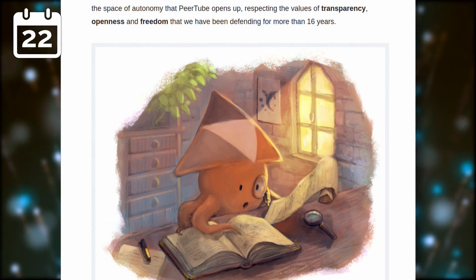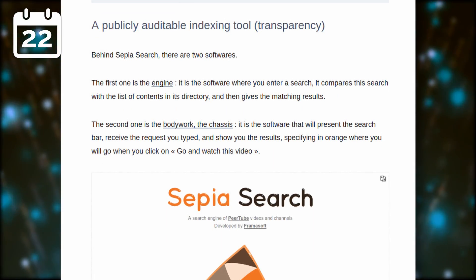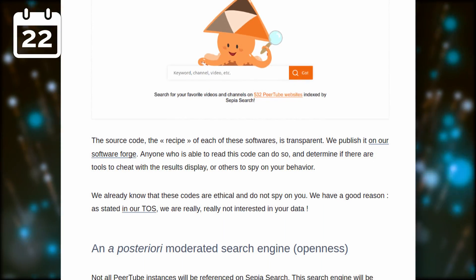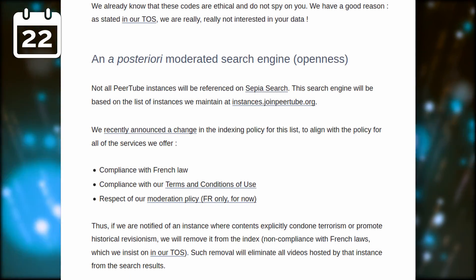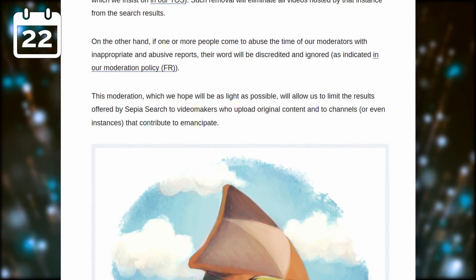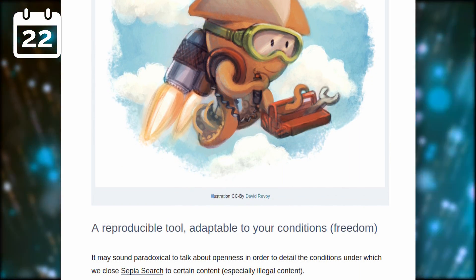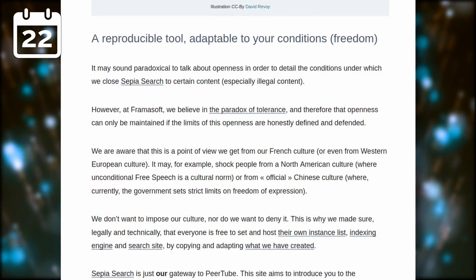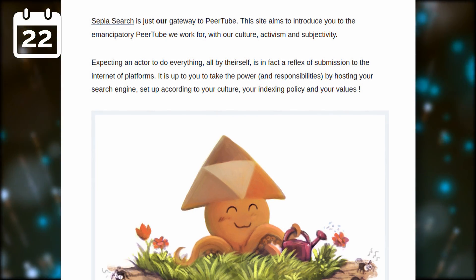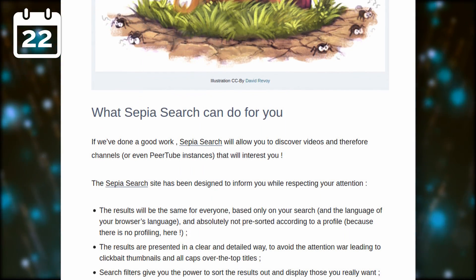Framasoft launched Sepia Search, a unified search tool to browse videos available on various PeerTube instances. The search engine will be handled by Framasoft, which has proven their commitment to privacy and open source, and the code will be open. Not all instances will be referenced — only the ones listed at instances.joinpeertube.org. They intend to comply with French law since Framasoft is based in France, so some content might be moderated. Since the code is open, there is nothing preventing anyone from creating another search engine that lists every single instance and avoids moderating anything altogether.